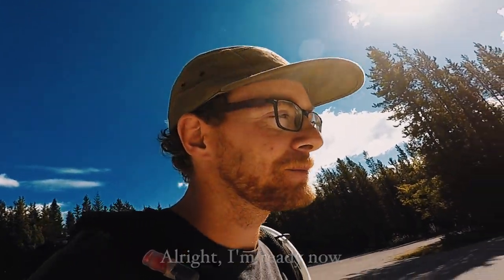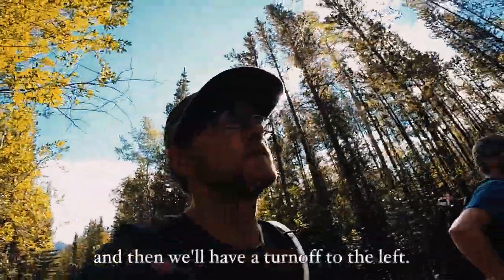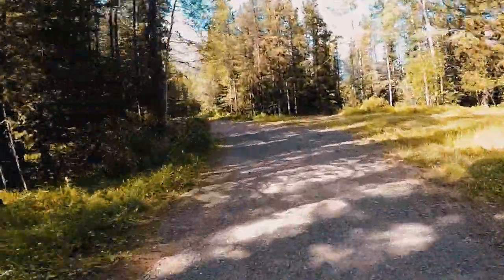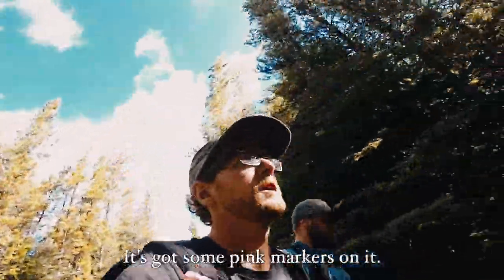Alright, I'm ready now. I guess we just walk down here. Oh no, orange ribbon — I believe this is where we go, and then we'll turn off to the left. So we just got to this trail here, it's got some pink markers on it.